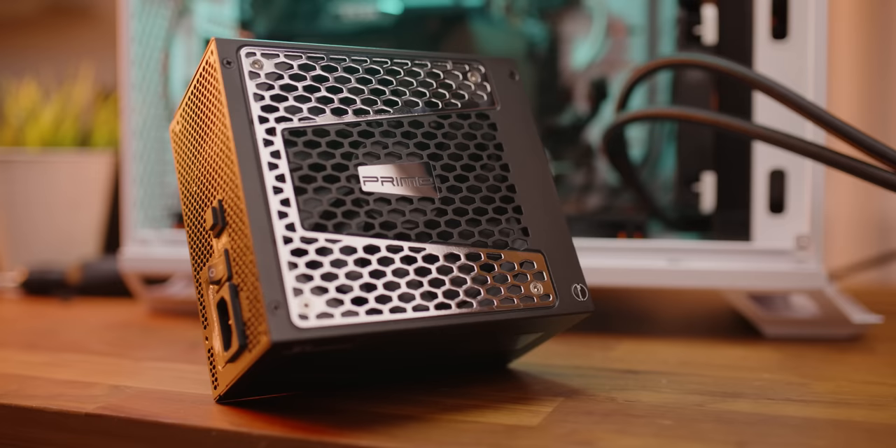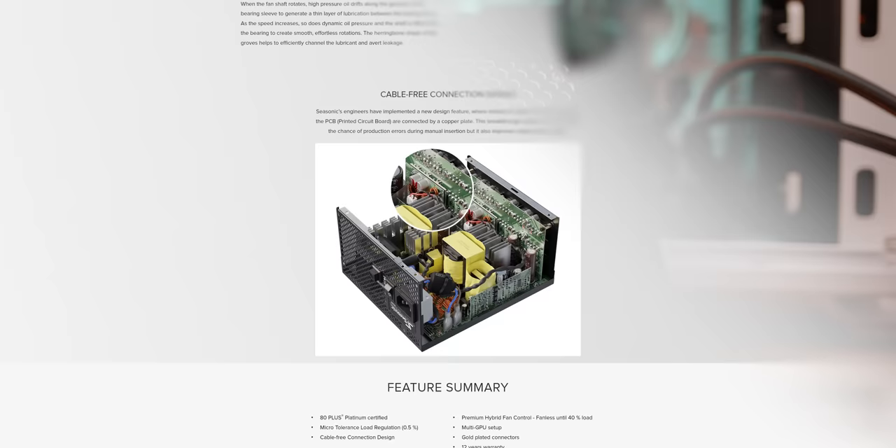We swapped out the stock retention bracket for a Thermal Grizzly bracket to give us a few more degrees of cooling on the CPU. Up in the attic lives our power supply from Seasonic, who sponsored this video. We chose their PX-1300 because it's 80 Plus Platinum certified, and so even at 20% load, this thing will be at worst 90% efficient.